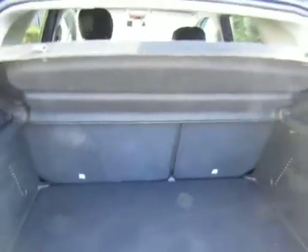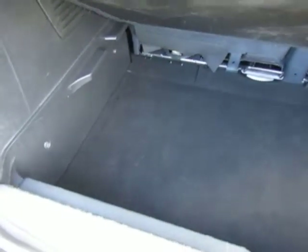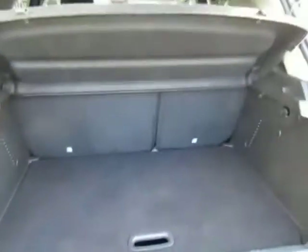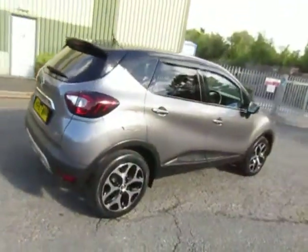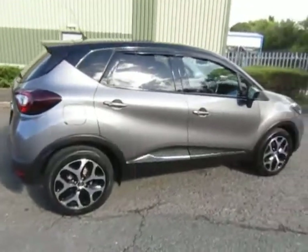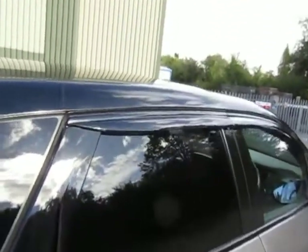Roomy boot with a 60-40 split fold, nice level loading sill, useful under-floor storage. Also fitted with window deflectors.